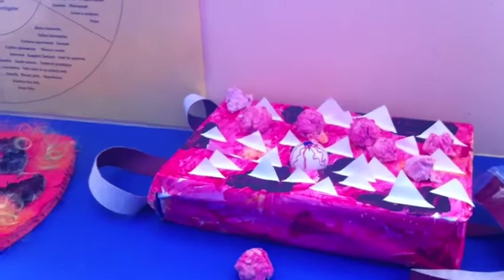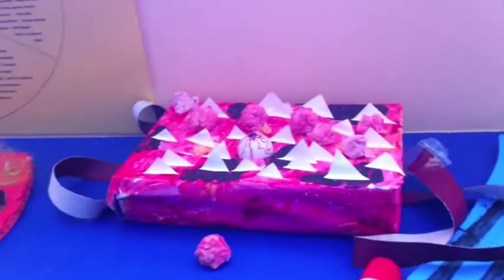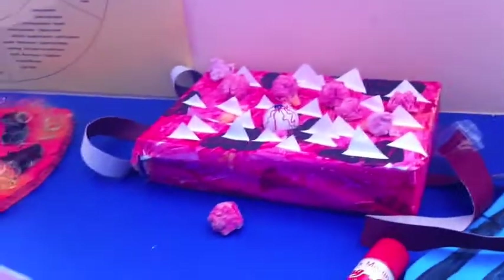Over here we've got the boys doing the digital camera. How's it going? Pretty good. We just need a couple more spikes around and then we'll be finished hopefully. We're going to paint them too — we might paint them, but we don't really know.